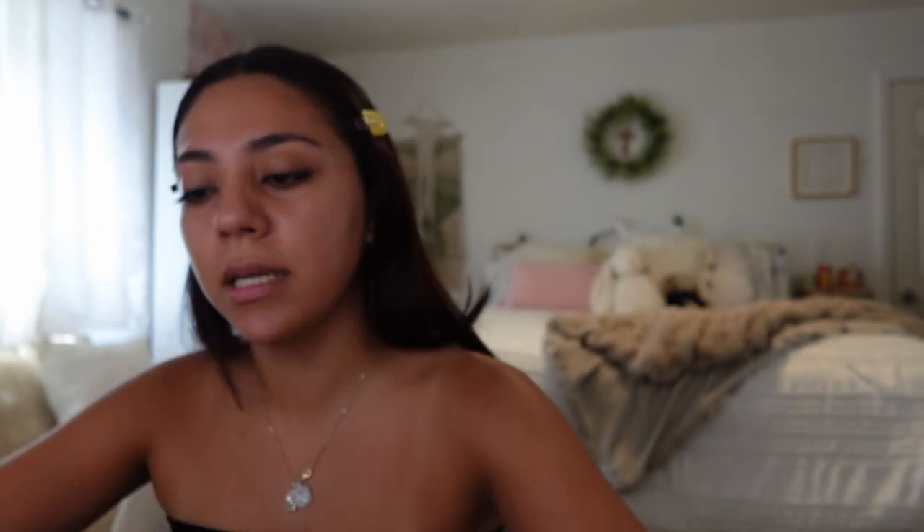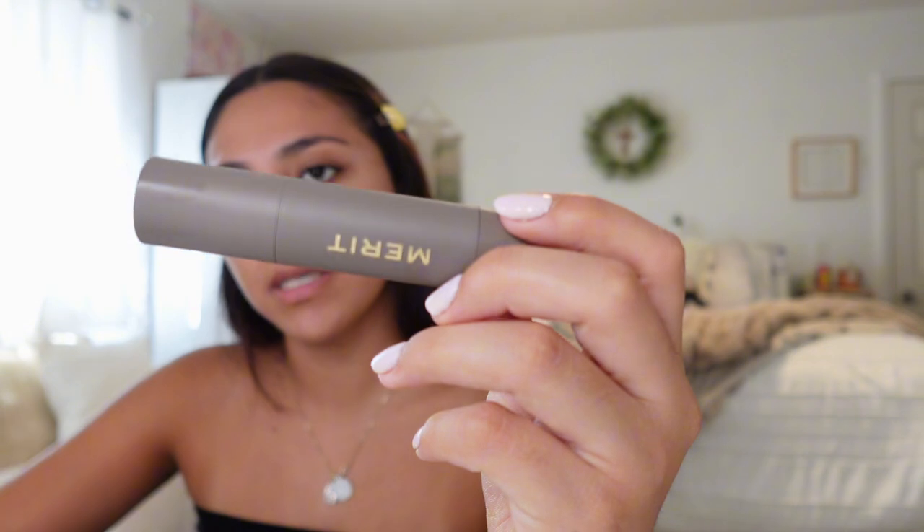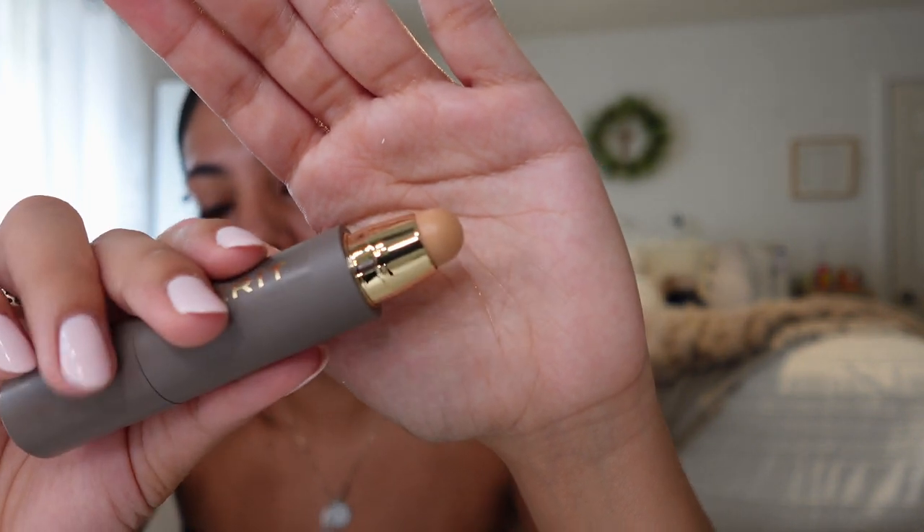I recently got their complexion stick in a lighter shade, because I want to use it under my eyes. I like having the under eyes lighter than the rest of the face, so that's why I chose a lighter shade. I got this one in the shade Bisque — it looks like this. I already swatched it.